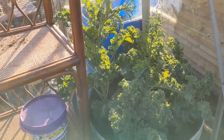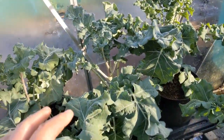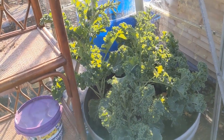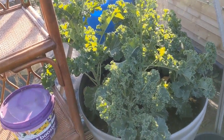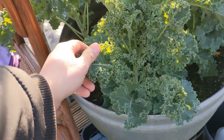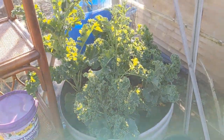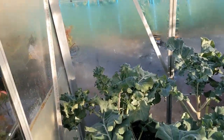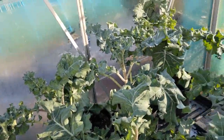Brassicas are alright, and the purple sprouting broccoli over that side. Winter boar kale - as the name suggests it's pretty hardy. And it's been inside the greenhouse, protected from the wind, the icy wind, which is a good thing.